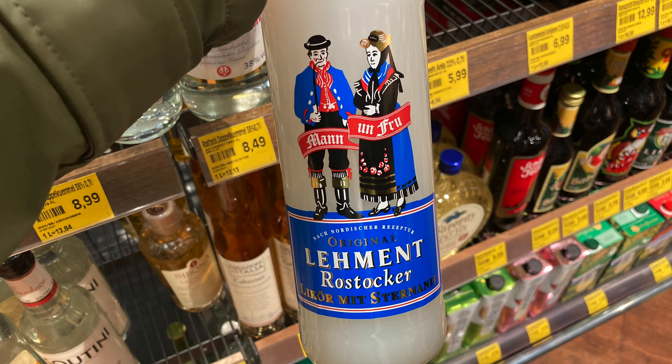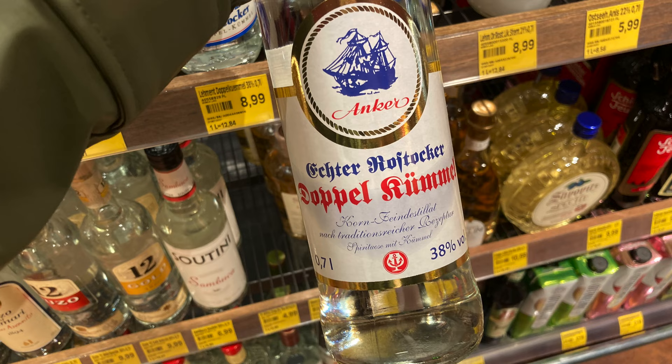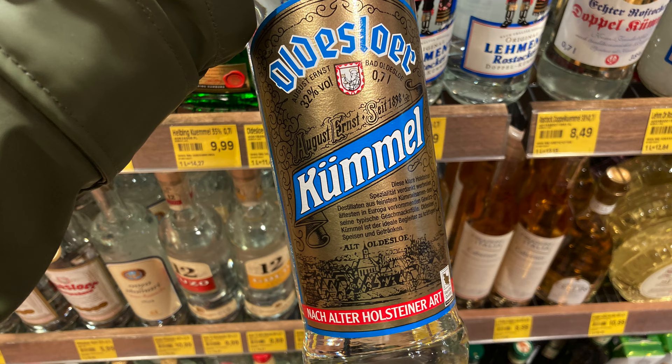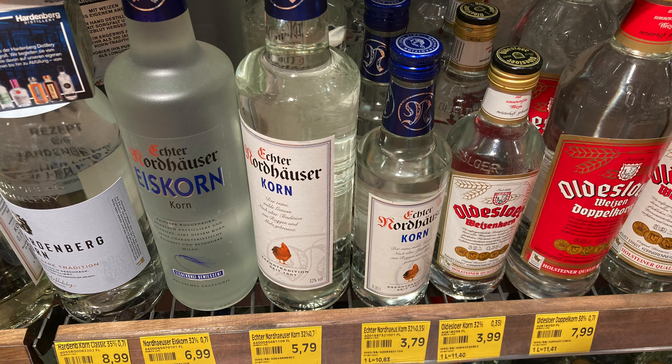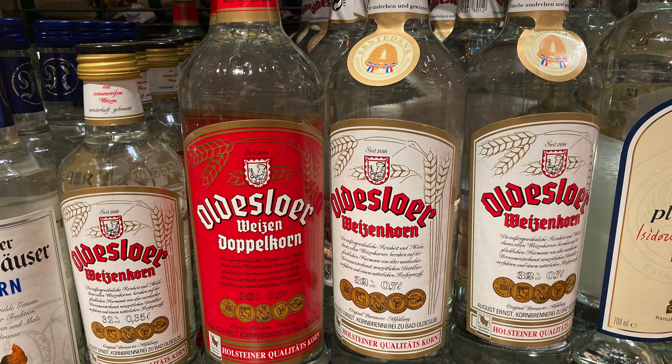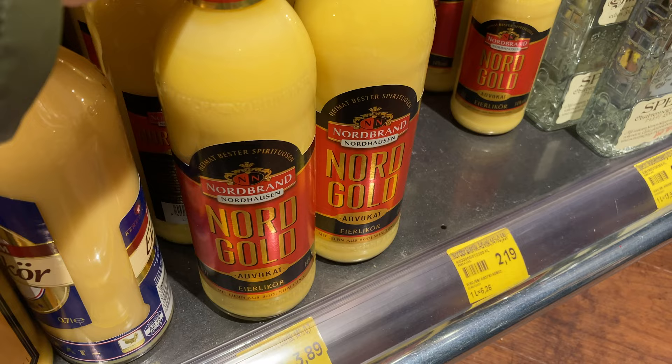One of the most interesting sections was the spirits section. There was a spirit made with star anise, and more of them. Another northern German speciality is a spirit made from fermenting grain with caraway seeds, anise, and other spices — I really wonder how this tastes. And another more popular grain brandy made from cereal grain called Korn or Doppelkorn.